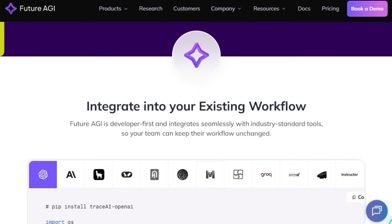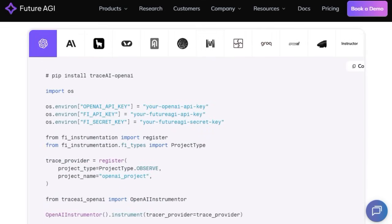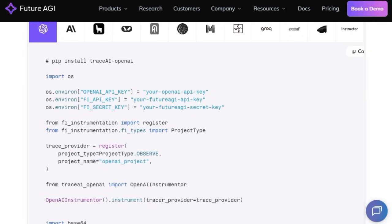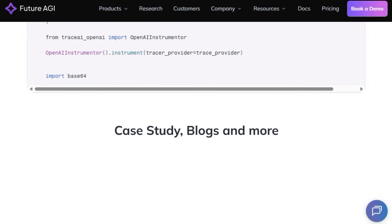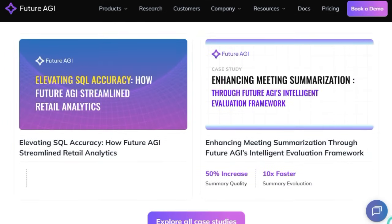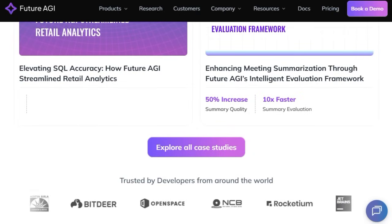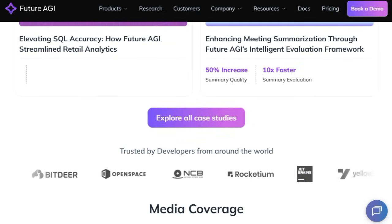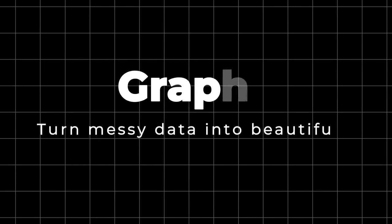From the developer's perspective, Future AGI brings evaluation, optimization, observability, and deployment into one streamlined workflow — removing friction, boosting speed, and building trust in AI. It turns complex AI evaluation into speed, clarity, and accuracy, empowering teams to confidently ship robust AI that performs and stays performing across every modality.